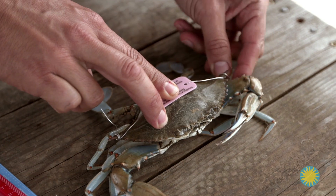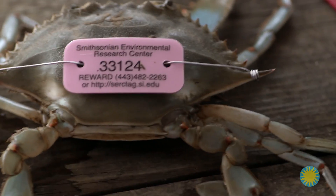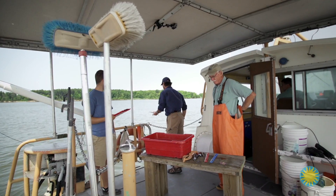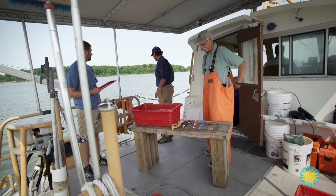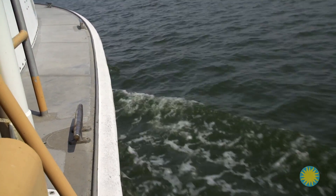Be free! Once the tagged crab is released, anyone who catches it can call to report when and where it was caught. This helps scientists track the crab's movement. Using combined data from the trawls and capture and release study, scientists have discovered that blue crab populations have severely declined.